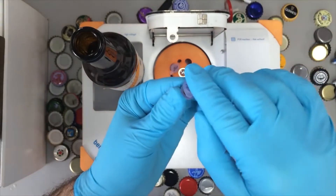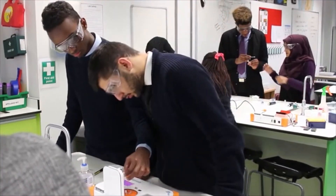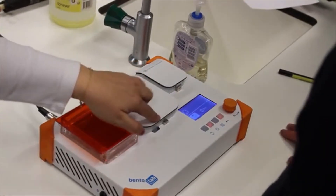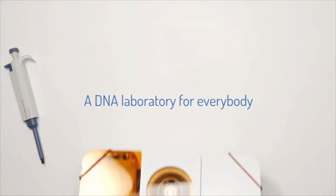This Kickstarter is mostly aimed at students and professionals, but if you're interested in learning more about DNA you may want to pledge £149 rather than just £49 to get the Bento Lab starter kit, which includes extra lab equipment, an instruction manual, and more.